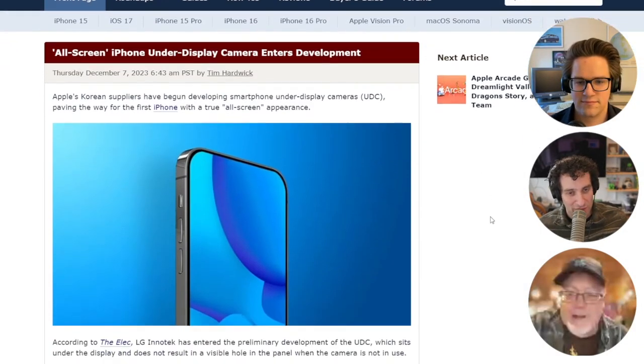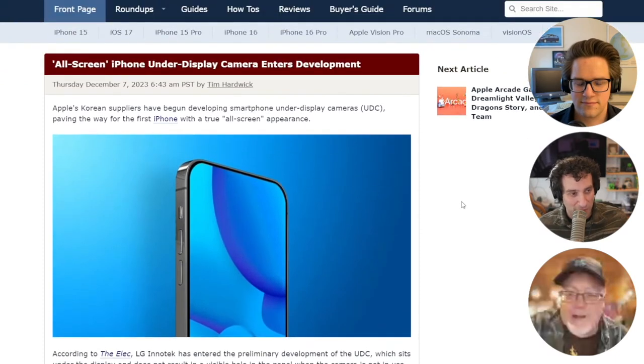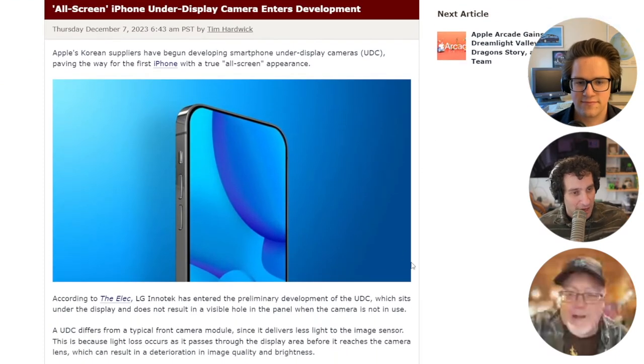Lewis was just saying he doesn't want to lose the Dynamic Island, which we can talk about in a second. But apparently Apple has already gotten samples from LG, who is working on this technology with them. The idea being that they're going to be able to place the cameras behind the screen.